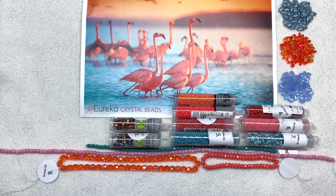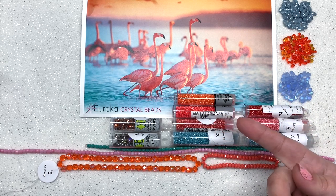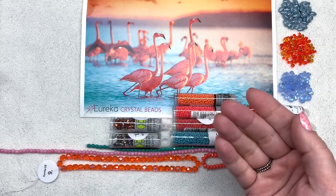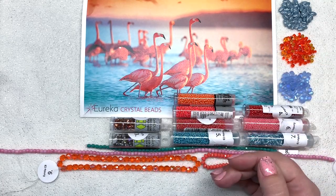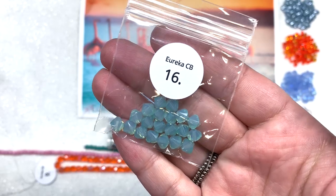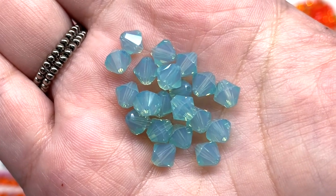Next we'll get into our Swarovski crystal section, which is a little shorter than some past collections. Something I find interesting is how they switch it up — this month is heavier on high-quality seed beads; one month was really focused on bead embroidery items; last month had many different colors of Swarovski bicones. They're all a little different, which makes these collections such a fun surprise. Our first bag is an absolutely stunning color of seafoam — 20 pieces of 6mm Swarovski crystal, always one of my favorite colors.